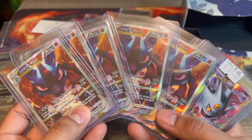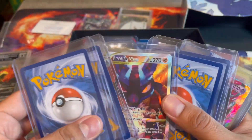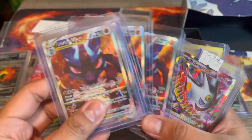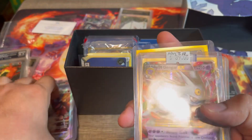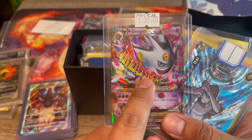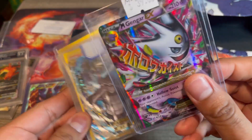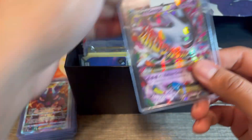Now we have a bunch of Lucario V-stars, but these are all in pretty bad condition. Maybe if I ever get a Lucario statue, I might consider sending one to get graded, but for now I don't have any Lucarios coming in. What I do have though is a Gengar family statue coming in from Fantasy Studios, so we're definitely going to be sending this Gengar card in to get graded.